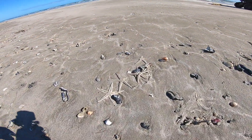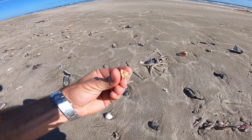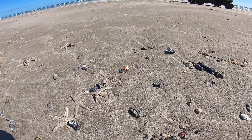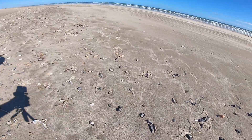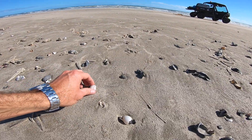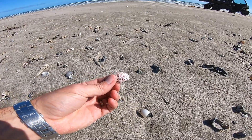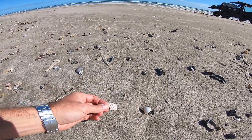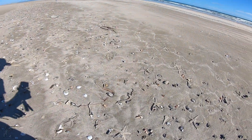There are all kinds of other shells in here too — oh, part of a murex. And look at this — this is the carapace, the top part of a calico crab. Real neat; those are really pretty when they're alive. One thing I'm looking for...